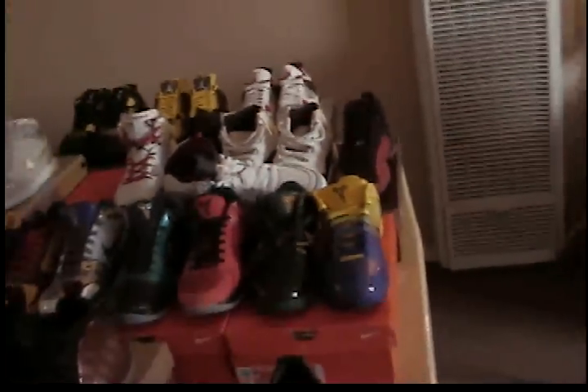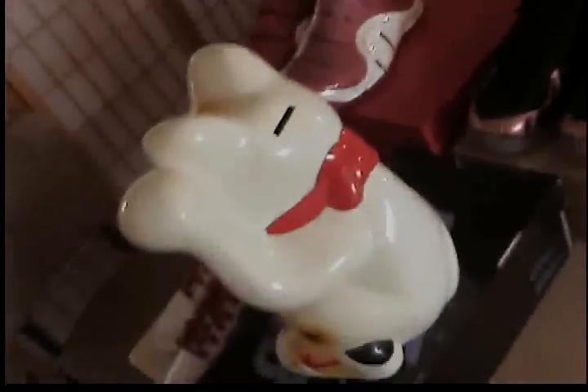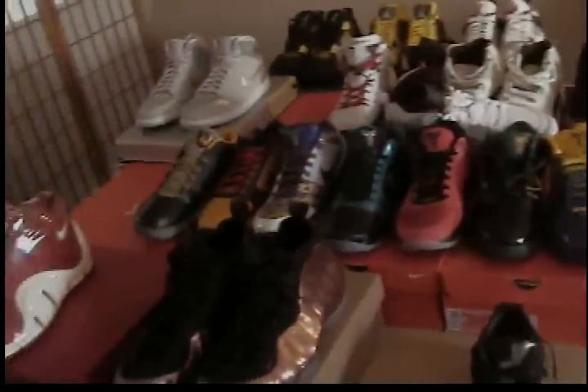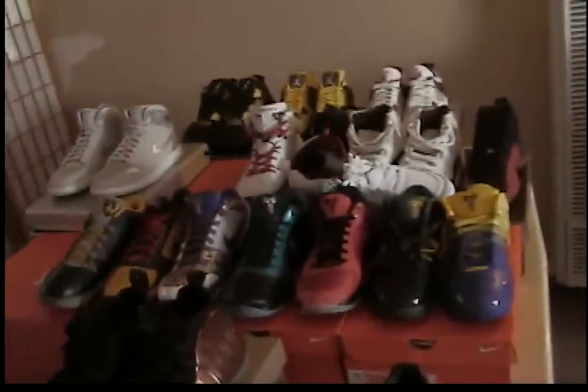I've got shoes everywhere — my wife is going crazy because they're all over the place. Those are my pickups for this video. The black ones I'm going to do a separate video for, so stay tuned. Money cat piggy bank, money cat highs, LeBron foams, Black Fridays, all the Kobes — that's it for now.